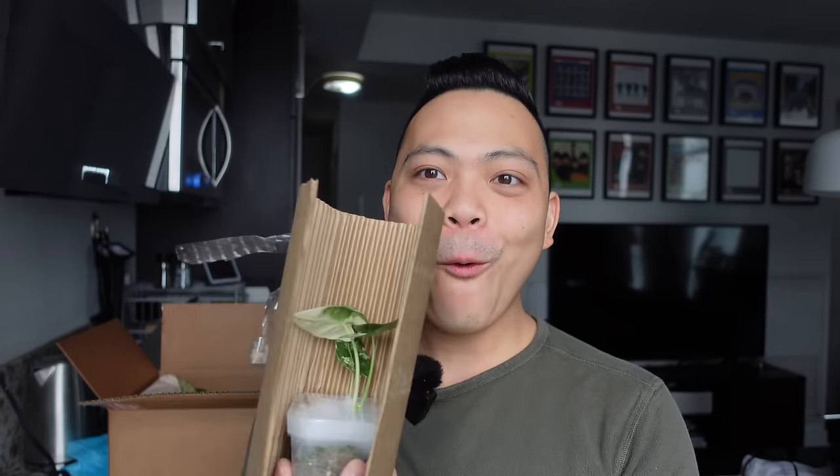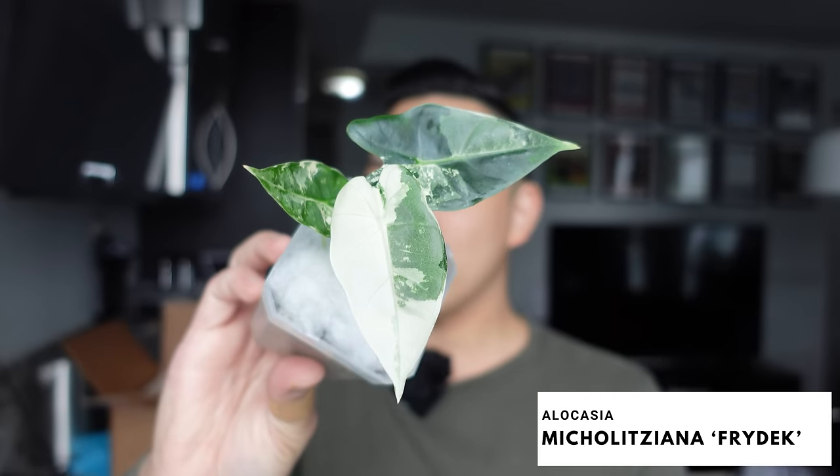I love alocasias. The interest just kind of went down and I did gift my silver dragon and my dragon scale to a few friends. So I'm starting to build my alocasia collection back up, trying to get more. Alocasia Frydeck!